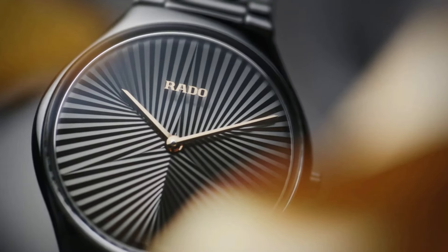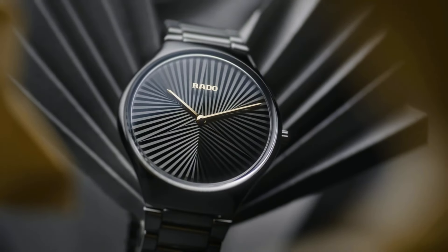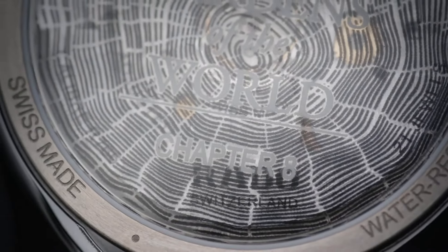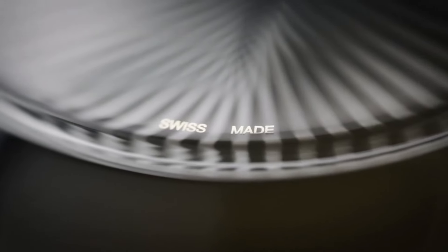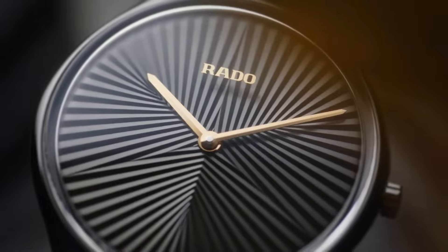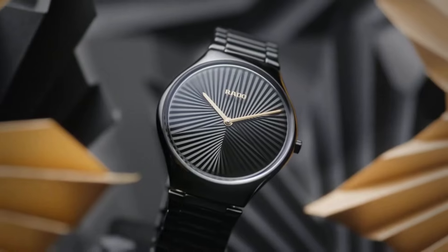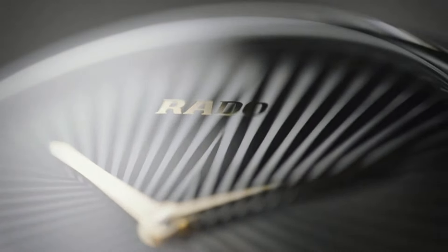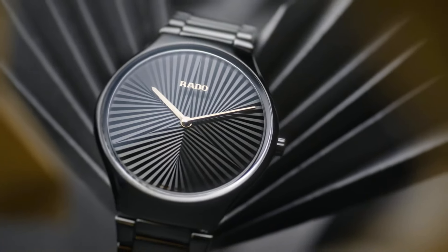Rado True Thin line x Great Gardens of the World, Chapter 8: Lululilo is a testament to Rado's commitment to fusing art, nature, and watchmaking. As part of the Great Gardens of the World collection, this timepiece draws inspiration from the exotic Lululilo palm, known for its graceful beauty and tropical allure. The watch features a sleek 39mm matte black high-tech ceramic case, a material renowned for its lightweight nature and hypoallergenic properties.